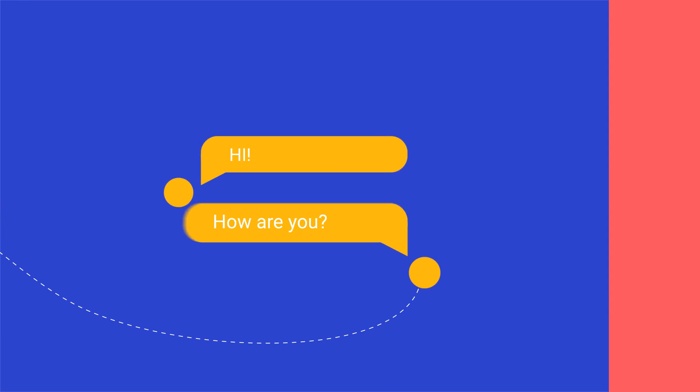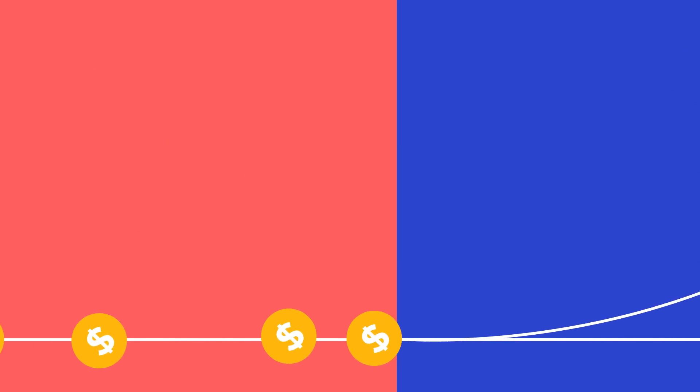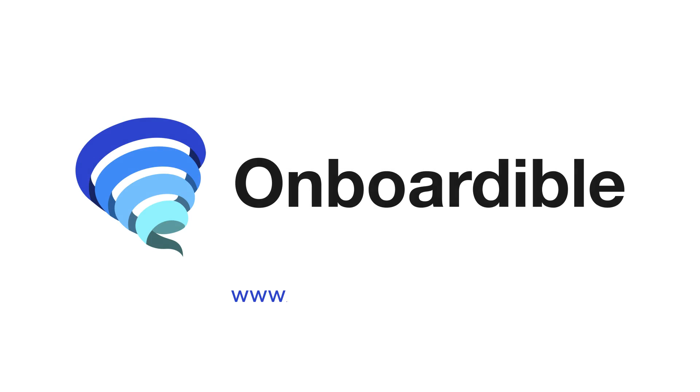Chat with clients securely within Onboardable. Track and manage prospects and leads so that you can easily convert prospects into paid clients, increasing your firm's revenue. Start growing your virtual tax and accounting firm. Get started with a free 14-day trial today. Go to www.onboardable.com and get signed up today.